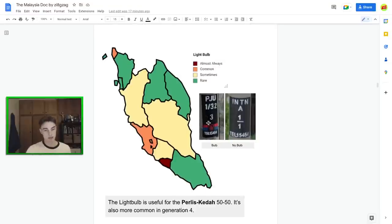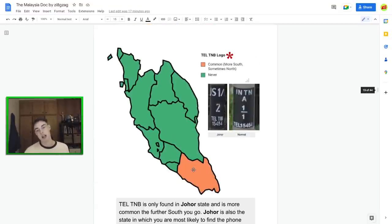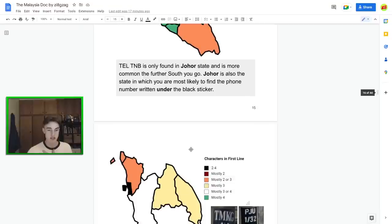The light bulb symbol — I think it is actually a light bulb — is more common in certain states. Malacca has all three of the features we've mentioned. It's also quite common in Perlis, where it's a distinctive design. It's common around KL and Malacca, and less common elsewhere. Then there's 'Tell TNB' — in Johor, most of the state will say 'Tell TNB' instead of just normal 'Tell.' That's a great Johor-specific meta.